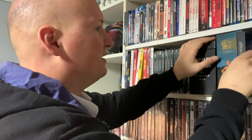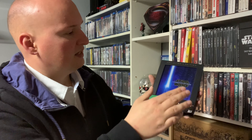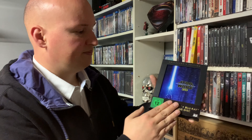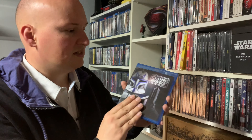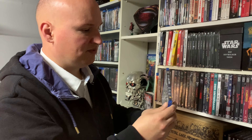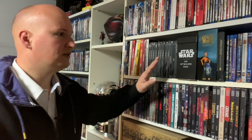Dann gibt es hier eine Collectors Edition zu Das Erwachen der Macht, dem siebten Star Wars Film. Das hat man so aber nicht durchgezogen, weil zwar die 3D-Version am Start ist, aber diese Collectors Edition danach nicht mehr rausgebracht wurde. Zu Episode 8 und 9 gab es das Ganze nicht mehr – fand ich schade, hätte ich mir gerne noch hingestellt. Und hier haben wir nochmal den Pilotfilm zu Clone Wars, der extra vermarktet worden ist und sich nicht in der Box befindet. Auch der wird mittlerweile sehr hoch gehandelt, weil nach dem Fox-Kauf durch Disney viele Sachen nicht mehr unter Warner herausgegeben worden sind.